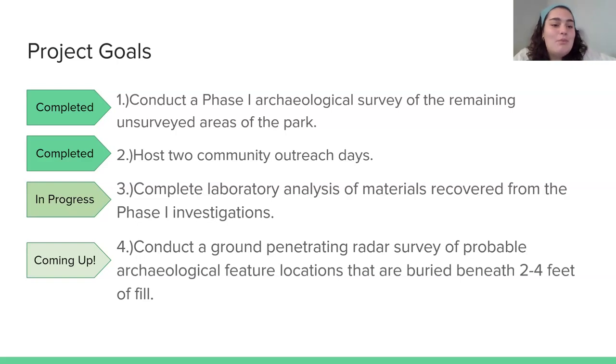We are also in the process of laboratory analysis of what we recovered from the phase one investigations. We have two undergraduate students who will be taking it on this semester, and that will be really helpful in understanding what we found and how it relates to the people that would have lived along Herring Run. Additionally, we want to conduct a ground penetrating radar survey of probable archaeological feature locations.